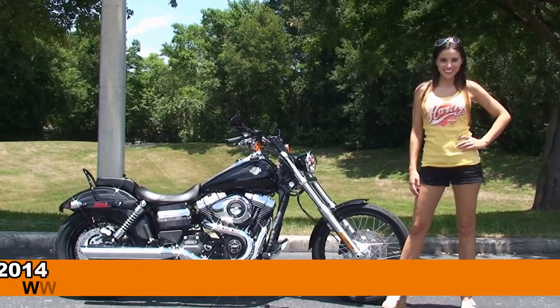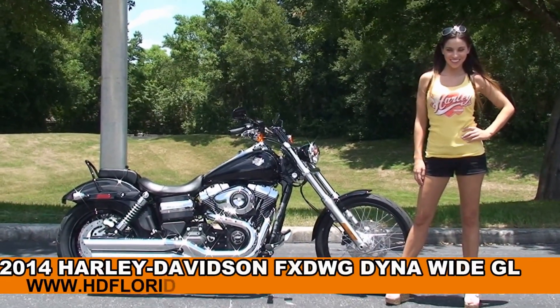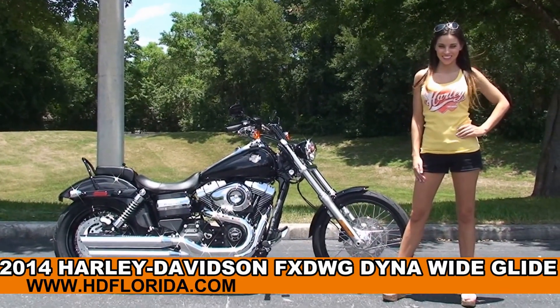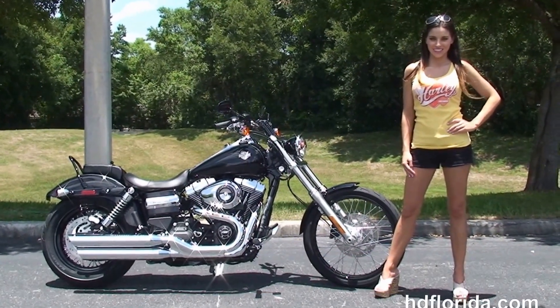Welcome everyone to the world famous Harley-Davidson of Newport-Ritchie. First of all I want everyone to say hello to Stevie, and next I want to show you this immense brand new 2014 Dyna Wide Glide.